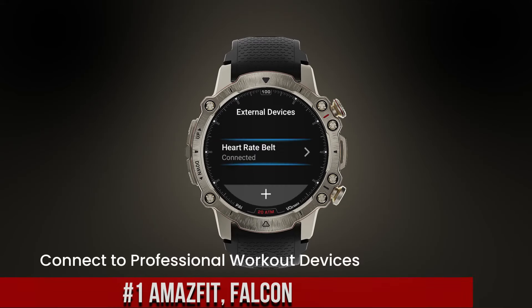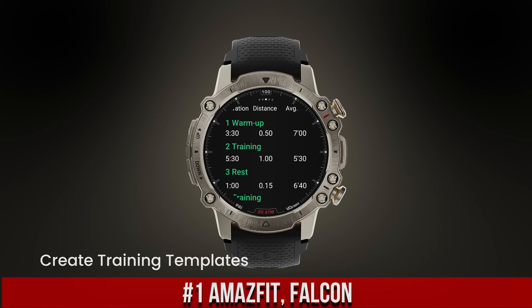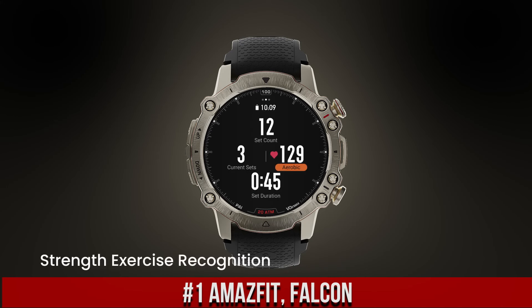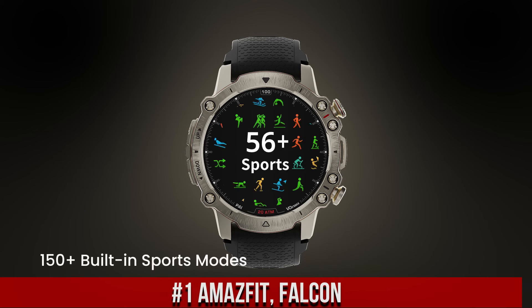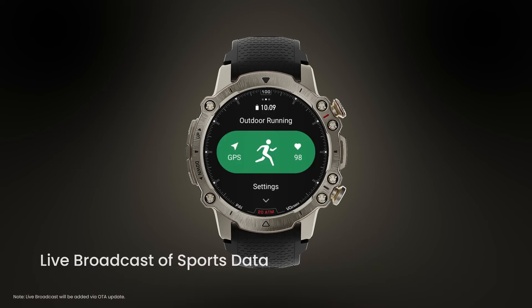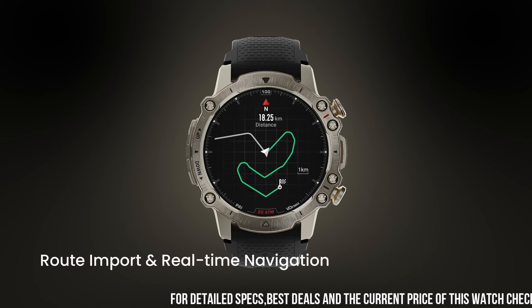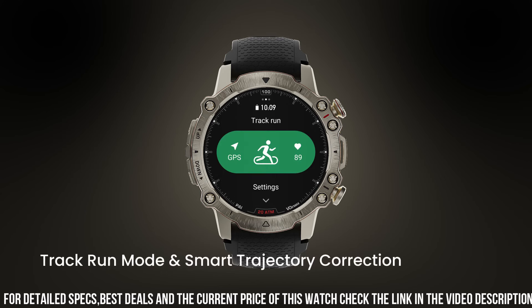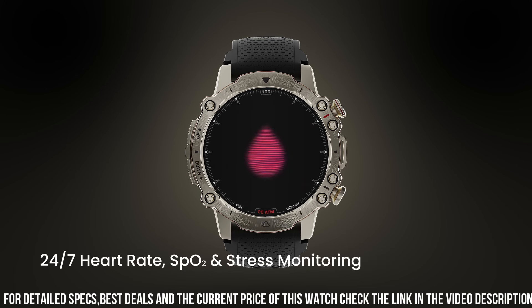Number 1: Amazfit Falcon. A cutting-edge fitness and smartwatch designed to seamlessly integrate into active lifestyles. With a sleek and durable design, it boasts a high-resolution, vibrant display that ensures clarity in all lighting conditions. Equipped with advanced health monitoring features, the Falcon tracks heart rate, sleep patterns, and stress levels, providing real-time insights to enhance well-being.